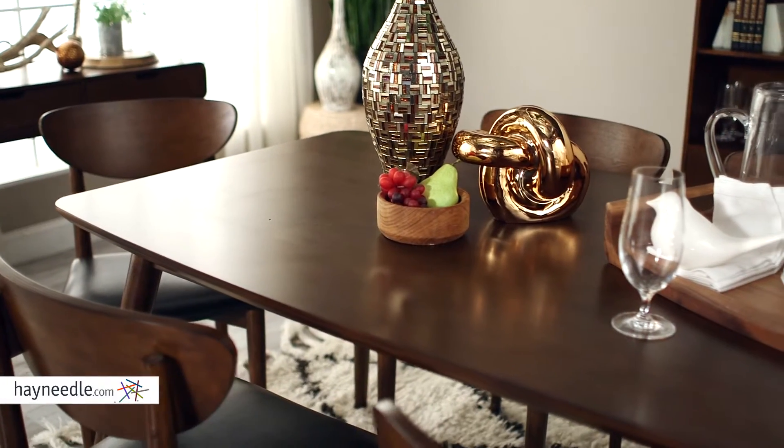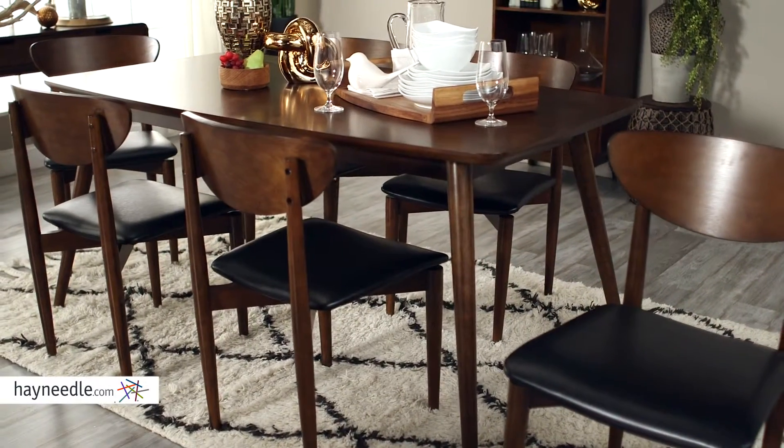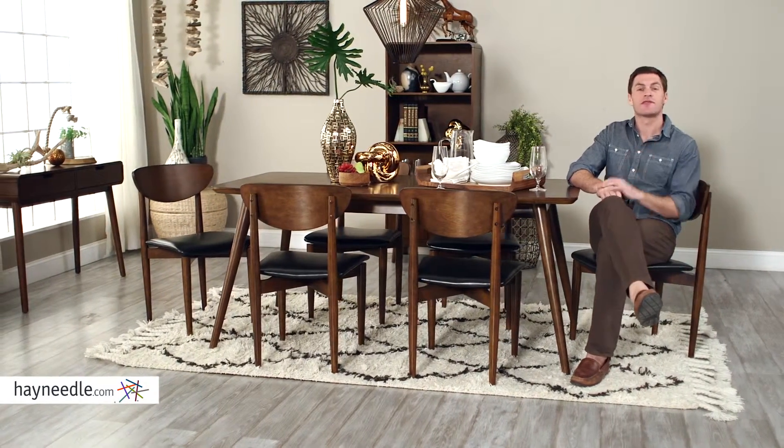The roomy top gives you plenty of functional space to serve dinner or use for a variety of in-home needs. Find the Carter Dining chairs at hayneedle.com to complete the set. The Bellum Living Carter Dining Table is everything you need in style — smartly functional and ready to be utilized in your home today.